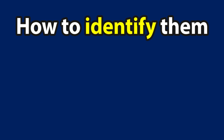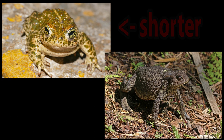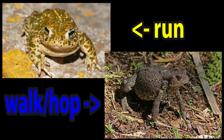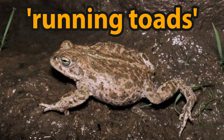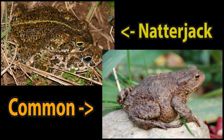How to identify natterjacks and tell them apart from common toads: natterjack toads have shorter legs than common toads and, as a result, they tend to run instead of walking or hopping, giving them the alternative name of 'running toads.' Adults can grow up to 8 centimeters in length, with green, brown, or cream colored skin — they're particularly more olive green in color than the common toad.